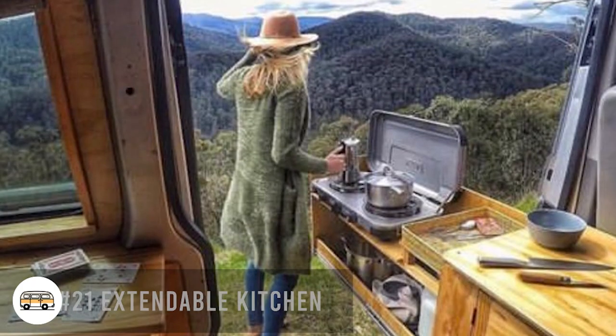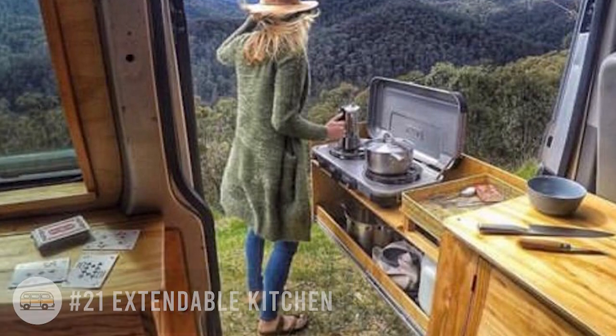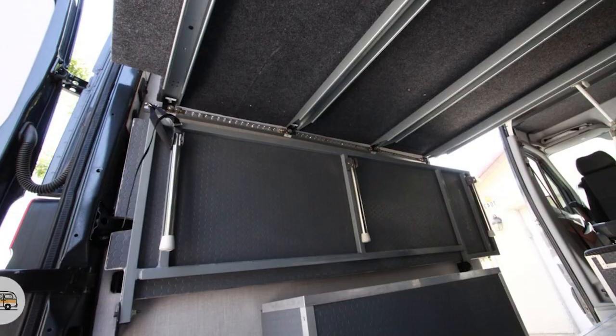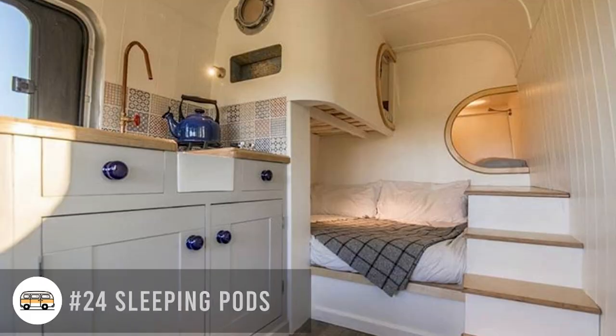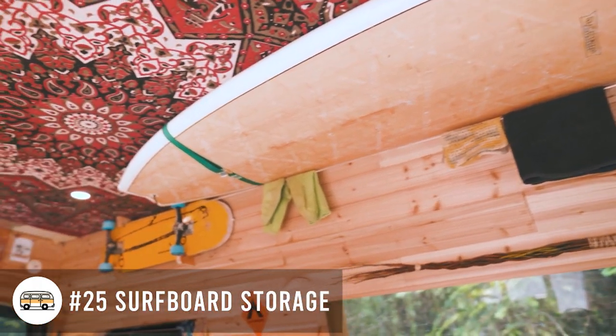An extendable kitchen for outdoors, so you can start using the outdoors as more of your living room. A flip down table. An L track interior system, which allows you to do a bit more of a modular build inside. Sleeping pods. And the last is ceiling surfboard storage.